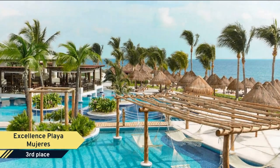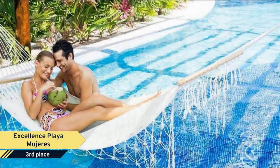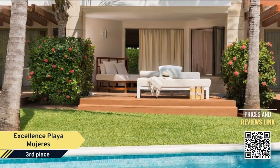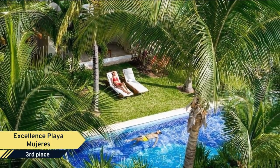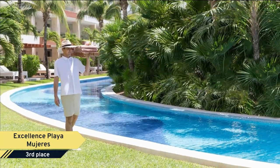Number 3. Excellence Playa Mujeres. Cancun luxury is redefined at Excellence Playa Mujeres, a beachfront paradise that brings a fresh perspective to all-inclusive resorts. Here, elegant service meets effortless style, and guests are invited to make our home their own. From our world-class culinary offerings and entertainment to our sprawling suites, every detail has been created so you can experience the extraordinary.